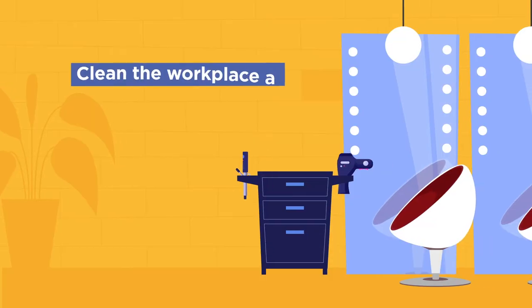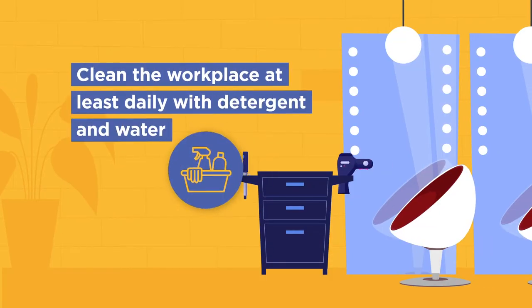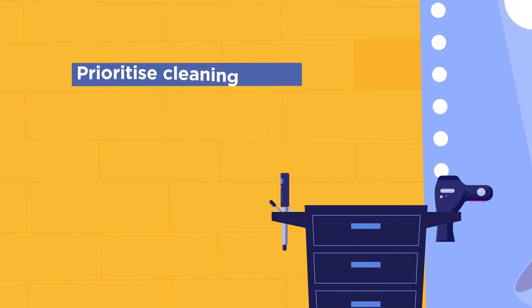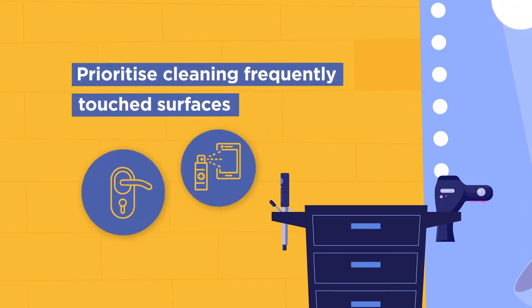Ensure your workplace is cleaned at least daily with detergent and water. Once a surface is clean, you can disinfect it. Prioritise cleaning surfaces that are frequently touched.